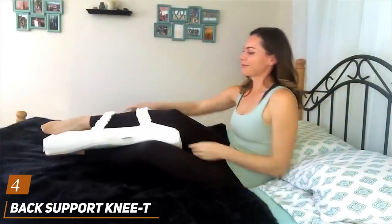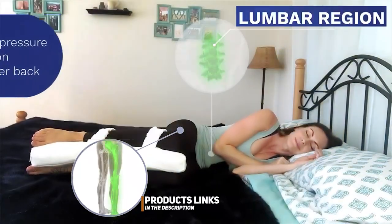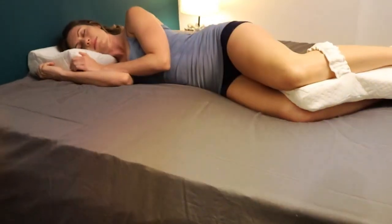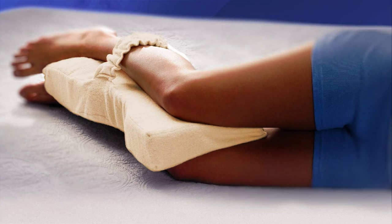Next at number 4, we have the Back Support Knee T-Leg Pillow, a must-have for anyone seeking relief from knee pain and discomfort. Crafted with care and designed with precision, this pillow offers the perfect combination of support and stability. Made from high-density foam, it provides firm yet gentle support for your knees, helping alleviate pressure and promote proper alignment. One of the standout features of the Back Support Knee T-Pillow is its unique T-shaped design, which cradles your legs and prevents them from rolling out of position during the night, ensuring you maintain proper alignment. Plus, its contoured shape fits seamlessly between your legs, providing maximum comfort without any added bulk.